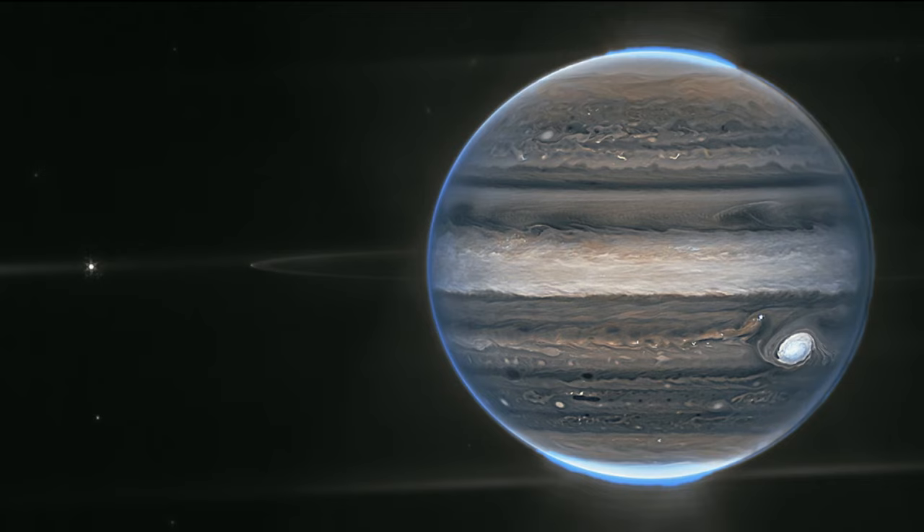You can see everything from the aurora on either pole of the planet, the great red spot — which appears white in this image because of the colors we chose — and all the fantastic detail of the weather and atmosphere of Jupiter. We're going to be observing everything in our solar system that JWST can point to, from near-Earth asteroids, comets, interstellar objects, all planets and their satellites, to the farthest reaches of our solar system, including our favorite minor planet, Pluto.